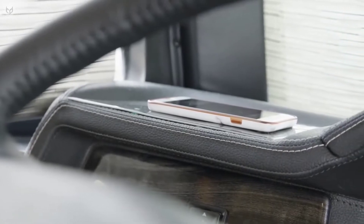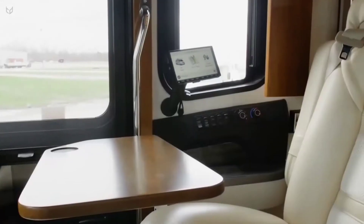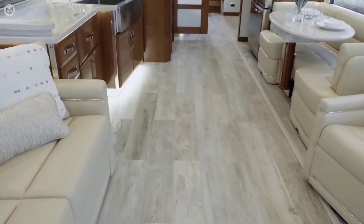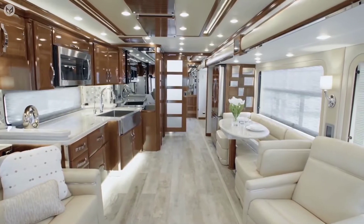Internet connectivity, wireless charging pads, and an extra passenger side navigation monitor add convenience. Luxury tile plank flooring is laid throughout the coach.